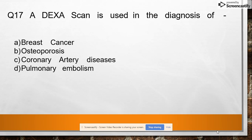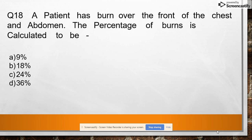Question 17: DEXA scan is used in the diagnosis of breast cancer, osteoporosis, coronary artery disease, or pulmonary embolism. Answer: osteoporosis.